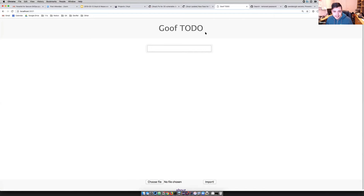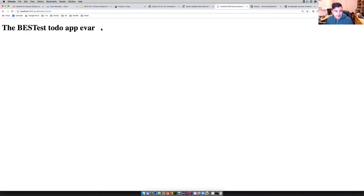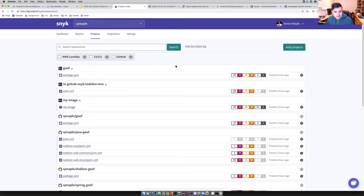We have an about page — a very modest about page. We can see this about page is being hosted via the public directory. I've already done a scan of this project — this is the Snyk UI, where we do scans of your existing code from within GitHub.